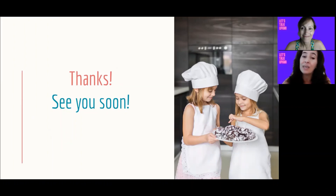Recuerden que pueden consultar cualquier duda que tengan en el horario en el que está abierto nuestro WhatsApp. Esperamos que se diviertan con los videos y con las actividades del cuadernillo. Bye bye!